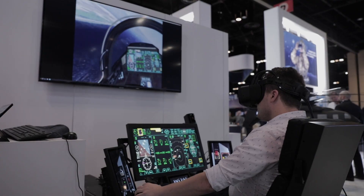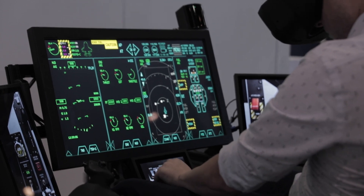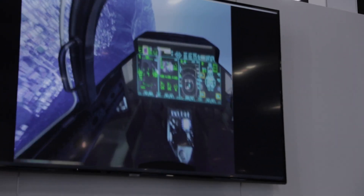The Varjo XR3 Focal Edition is really allowing us to see how affordable we can make our simulation devices and deliver them at the point of need. Lockheed Martin is aggressively approaching how we get a simulator into the hands of every pilot, and the XR3 Focal Edition is going to assist us in that.